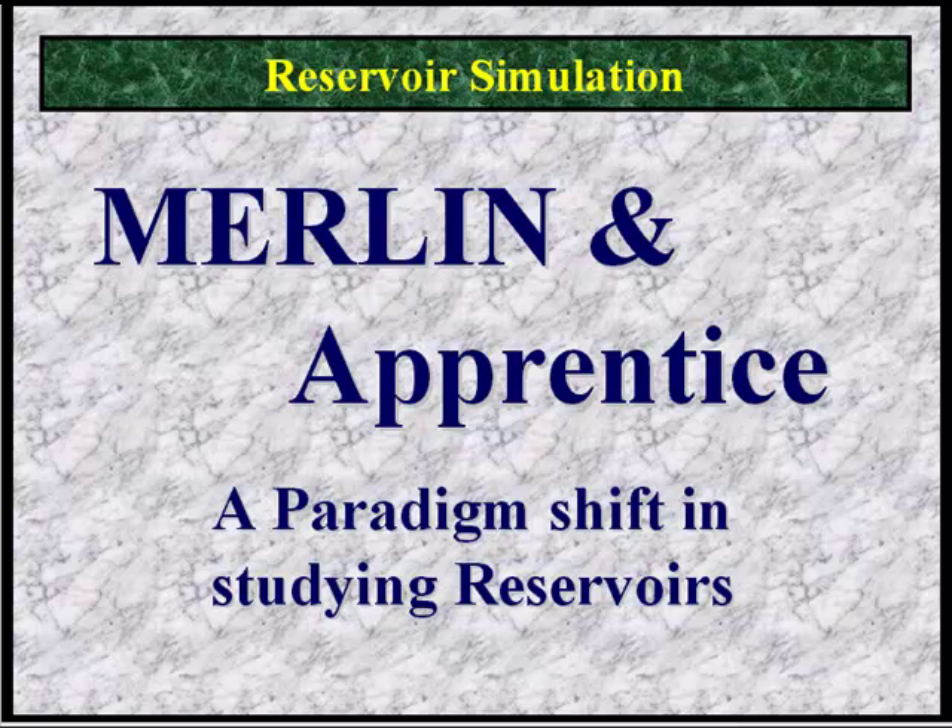Merlin is a simulation wizard designed to be easy to use and intuitive, a system that works the way petroleum professionals work. Apprentice acts as an assistant to Merlin to process the geologic data related to the field. Together, Merlin and Apprentice provide a complete reservoir evaluation system. They may be used to study any three-phase black oil problem — oil, gas, and water — in any combination, even retrograde condensate in certain cases. As such, they may be used on 95% of all reservoirs.